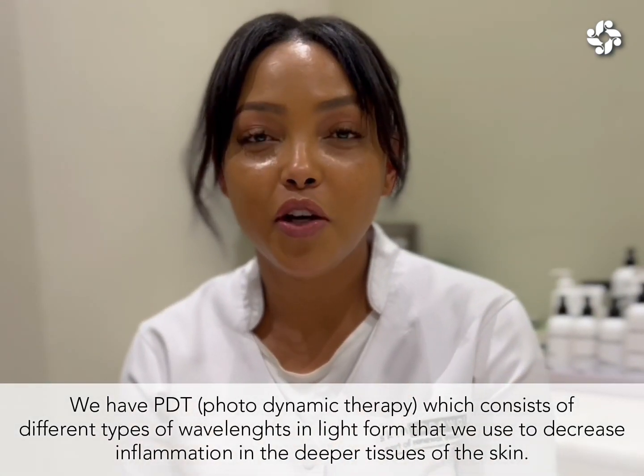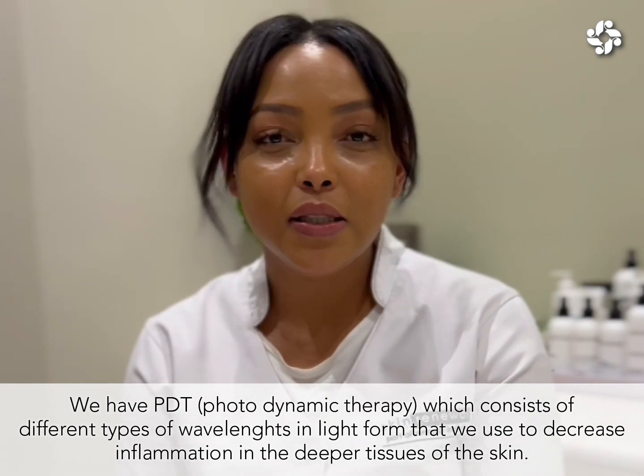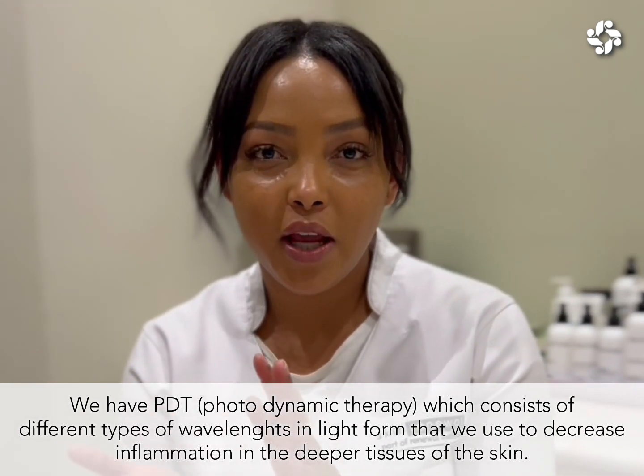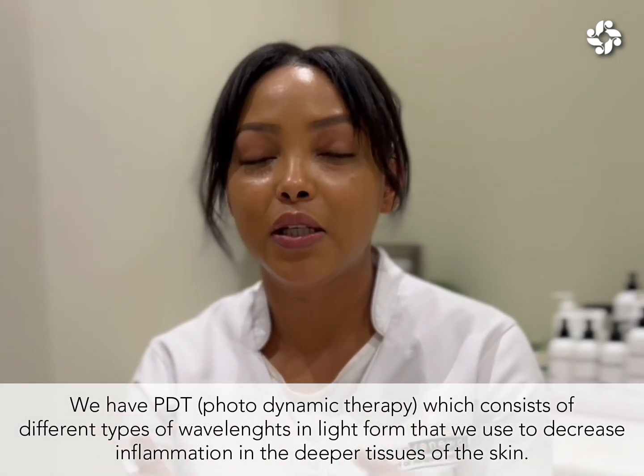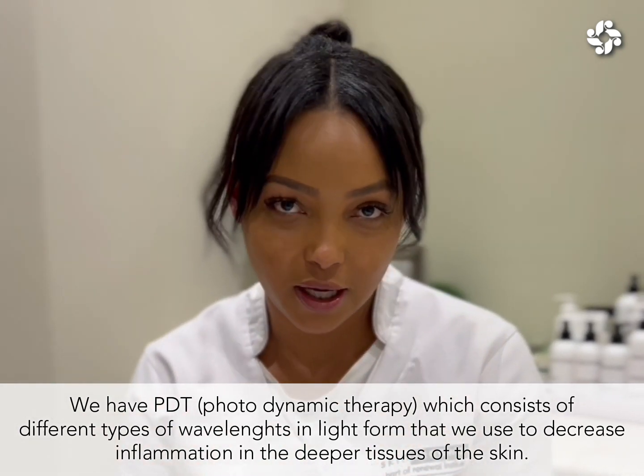We have PDT, which is photodynamic therapy. This uses different types of wavelengths in light form to decrease inflammation in the deepest tissues of the skin.